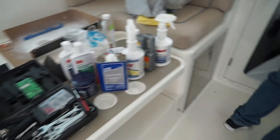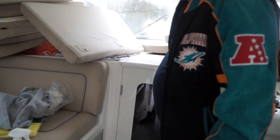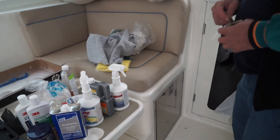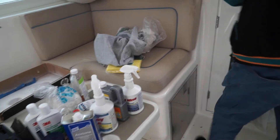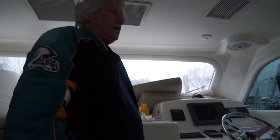It's twin diesels. This is the one that's giving me the problem. The one over here is sweet. I think they're 350 horsepower. I've never run a boat with Yanmar engines on them. Do you normally run Caterpillars? The last one I was on we had Izuzu.